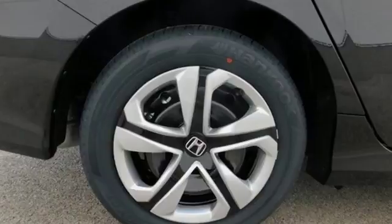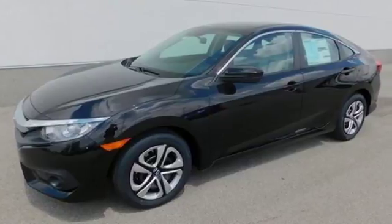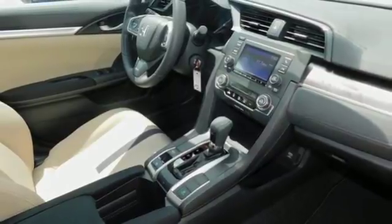The sleek exterior with distinctive cut lines and dynamic LED daytime running lights create a look that keeps getting better. The interior is comforting by nature and features climate control, Bluetooth and a USB audio interface.